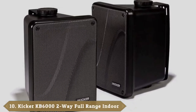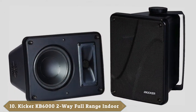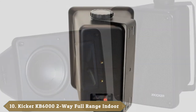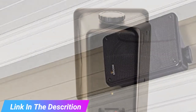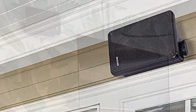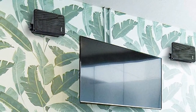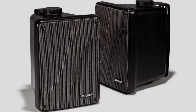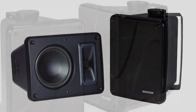Finally, the number 10 position is dominated by Kicker KB6000 Two-Way Full-Range Indoor-Outdoor Speakers. Kicker is a name you've probably never heard of, but maybe it's time you started paying attention to them. They've gained a reputation in recent years as one of the best-kept secrets in the world of audio gear, and their first stab at an outdoor speaker doesn't disappoint. In sound engineering, they've taken an interesting turn away from expected trends, focusing more on the dual drivers of their tweeters rather than on the woofer, and subsequently delivering bright highs and mids with a strong but not overstated bass.